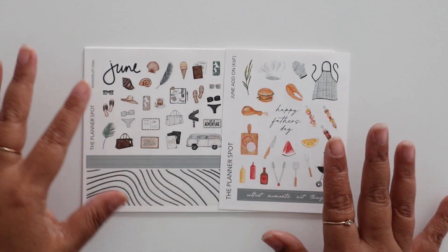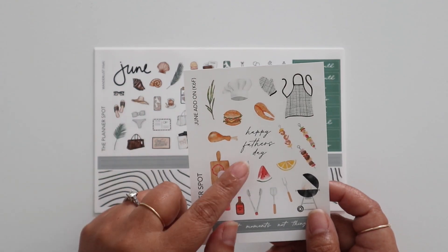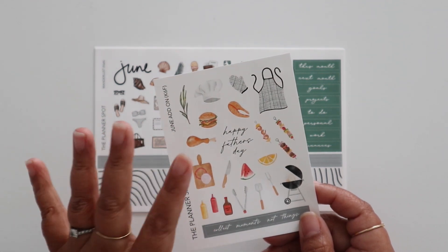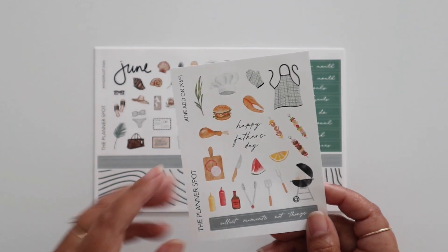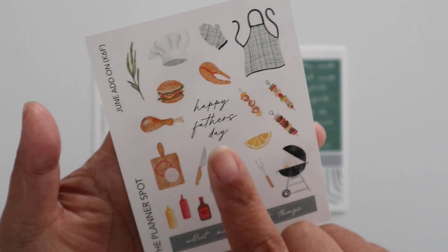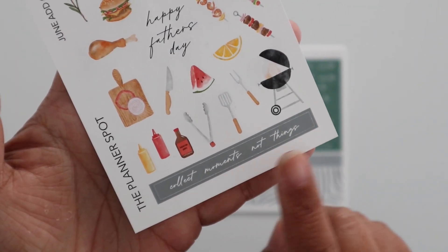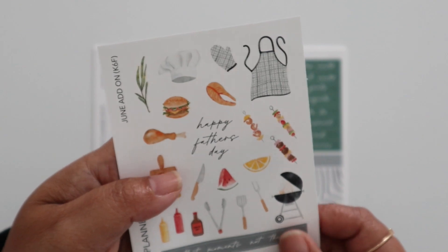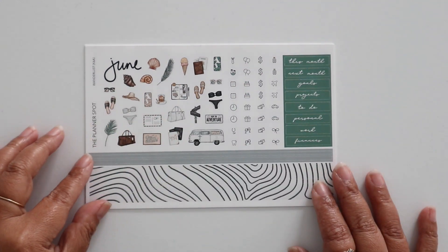This sub has a Wanderlust theme. As always you get this add-on. Since June is Father's Day, there's a Happy Father's Day sticker and then there are some barbecue themed stickers. I thought that was cute for a Father's Day gathering but also general enough that you can use it for any barbecue celebration. You have some really cute kebabs, barbecue, the apron, and all that. At the bottom this little sticker strip says 'collect moments not things.' That is the June add-on which is free for our monthly sticker kit subscribers.